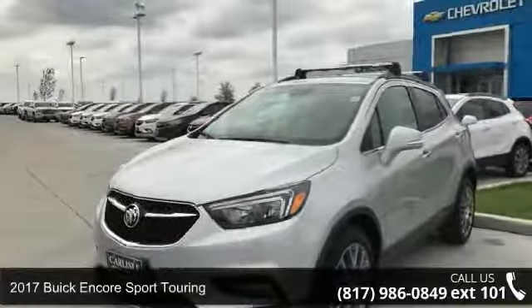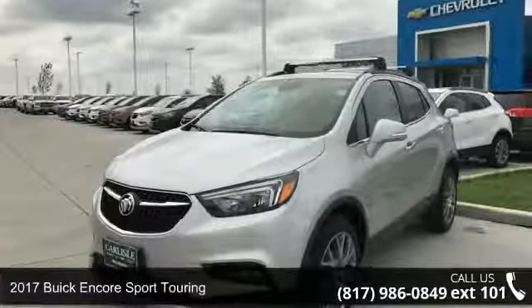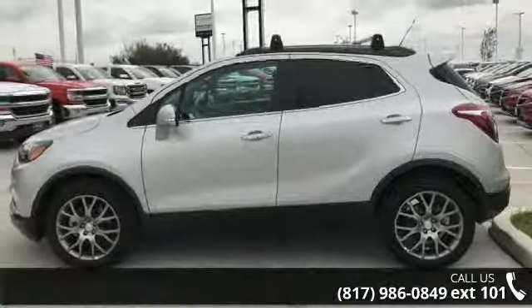Presenting the 2017 Buick Encore. If you are looking for an automobile with great features, look no further.